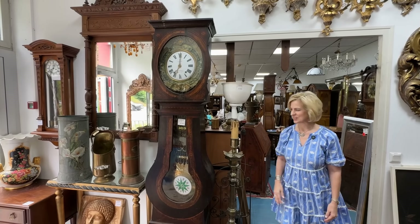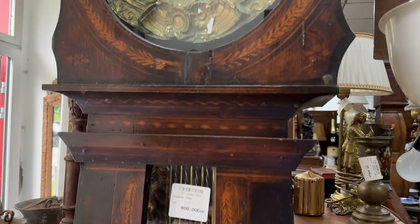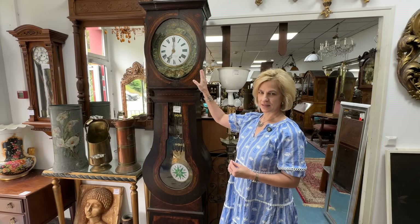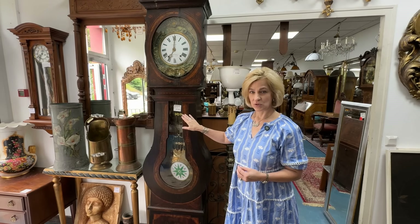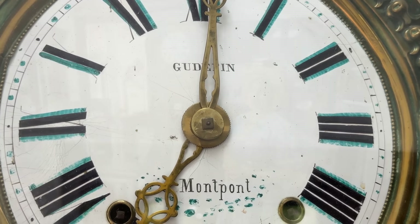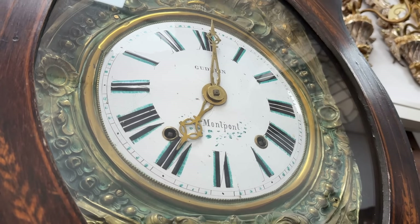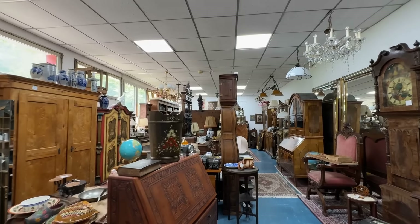Grandfather clocks are timeless and bring charm to your space. This is a beautiful French piece — you will see the enamel dial, brass accents, and inlaid wood. It has been marked down to 480 euros, which is a little over 500 dollars, and the brand is Giffin Montpont. The prices are definitely good here; I've seen clocks in the United States priced around $5,000 for this size and style.